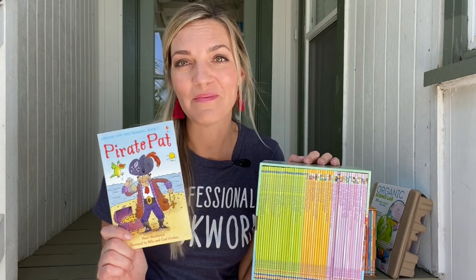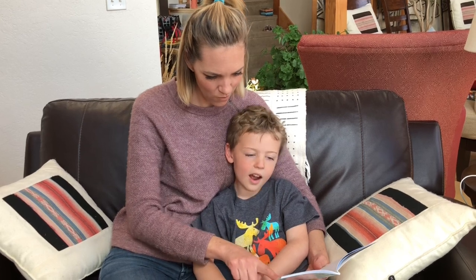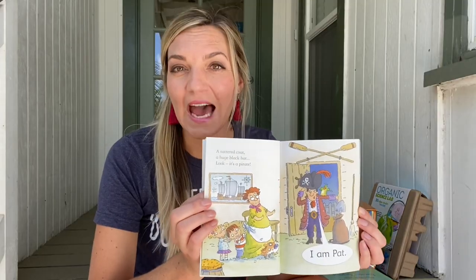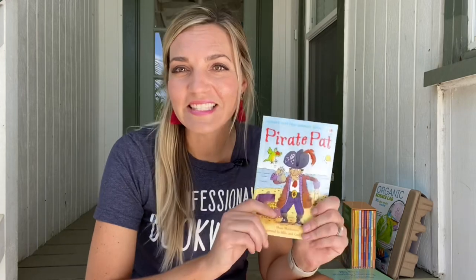I can't recommend the My First Reading Library enough. I taught both my kids to read with this set and they actually still read it. This mega set has 50 paperback readers that scaffold the introduction of sounds, starting with the short vowels and progressing to longer vowels, vowel pairs, consonant digraphs, diphthongs. Don't know what I'm talking about? That's okay — this set will walk you through it one step at a time.